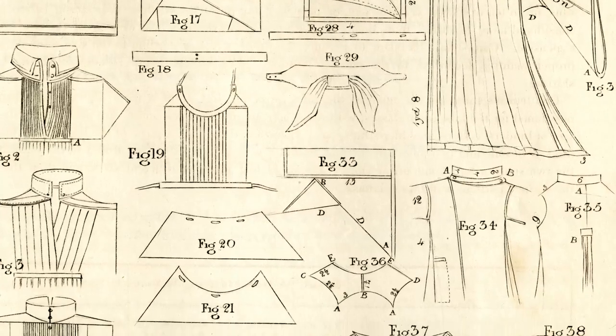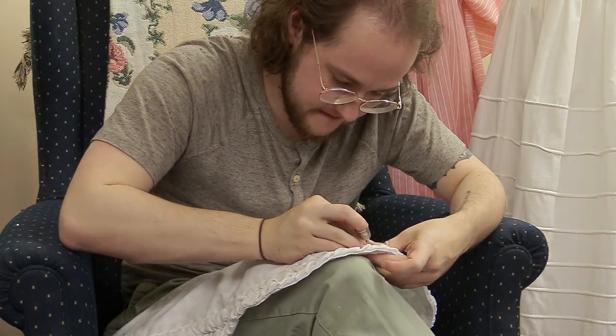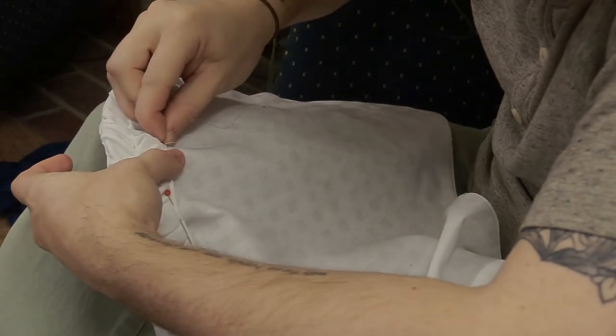a nail refers to a measurement of two and a quarter inches. The instructions also assume a level of familiarity with 19th century sewing that can require some trial and error on our part to fill in the gaps. Once this is done, we can use the patterns exactly as they would have been in the 1830s in order to add a variety of hand-worked accessories into our clothing stock.